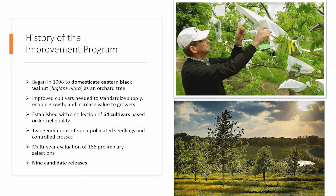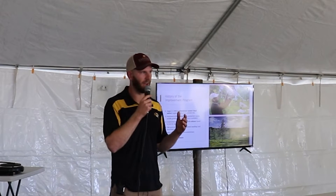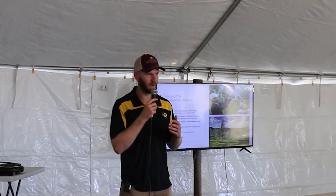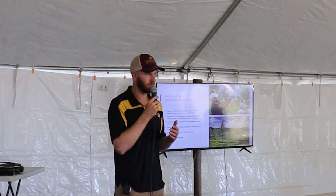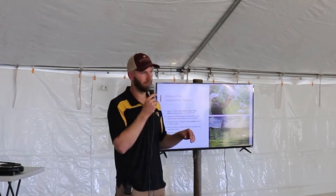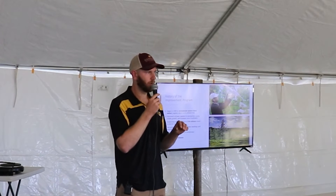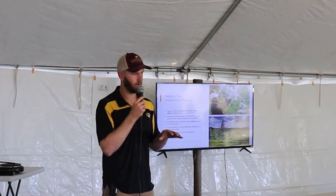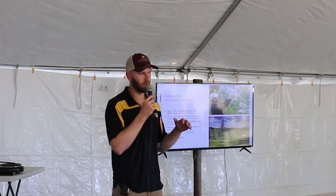The original genetic resource used to start the breeding program consisted of 64 effectively wild selections that growers and enthusiasts had identified in the wild or as chance seedlings from lots they had been sharing. A lot of this material came from the Northern Nut Growers Association and probably the Missouri Nut Growers Association. All of those trees were planted here at HARC, grafted onto Thomas rootstock. We'll tour one of these orchards after this talk and give a bit more context about the cultivars and their performance over the last 25 years.